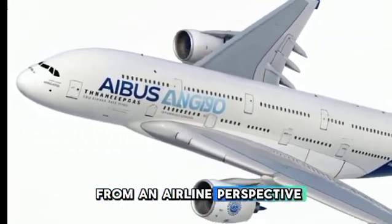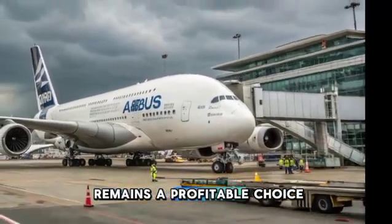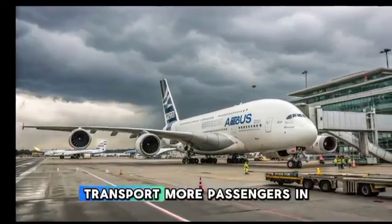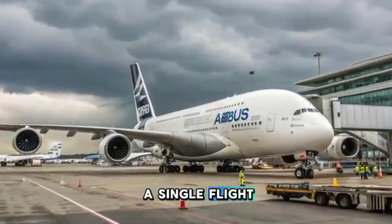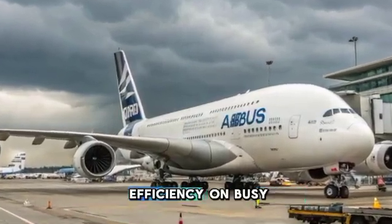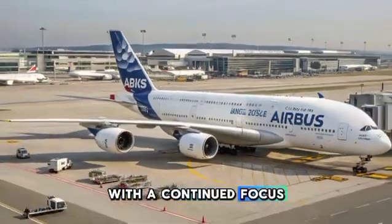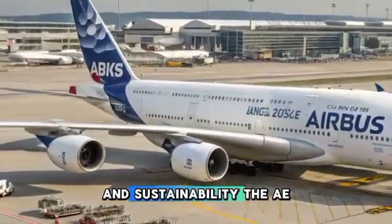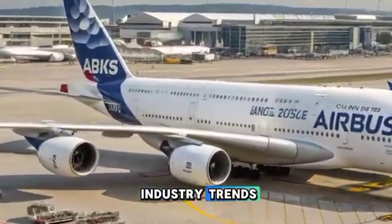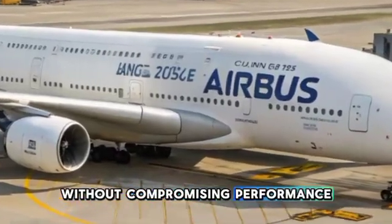From an airline perspective, the 2025 Airbus A380 remains a profitable choice for high-capacity routes. Its ability to transport more passengers in a single flight reduces congestion at major airports and helps airlines maximize efficiency on busy international routes. With a continued focus on fuel efficiency and sustainability, the A380 aligns with global aviation industry trends that prioritize environmental responsibility without compromising performance.